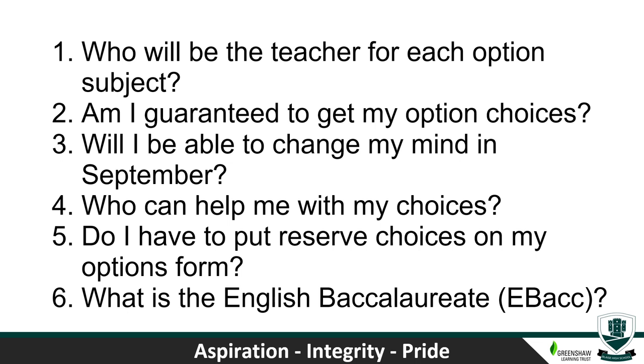The student's tutors can help, and further on through this video each of the heads of subject talks about their subject. Students can always talk to their class teachers and heads of subjects anytime in school. Do I have to put reserve choices on my options form? Absolutely — that's vital. In the case of a student not getting their initial choices, we'll move them into their reserve choices, so it's very important that everybody makes reserve choices.